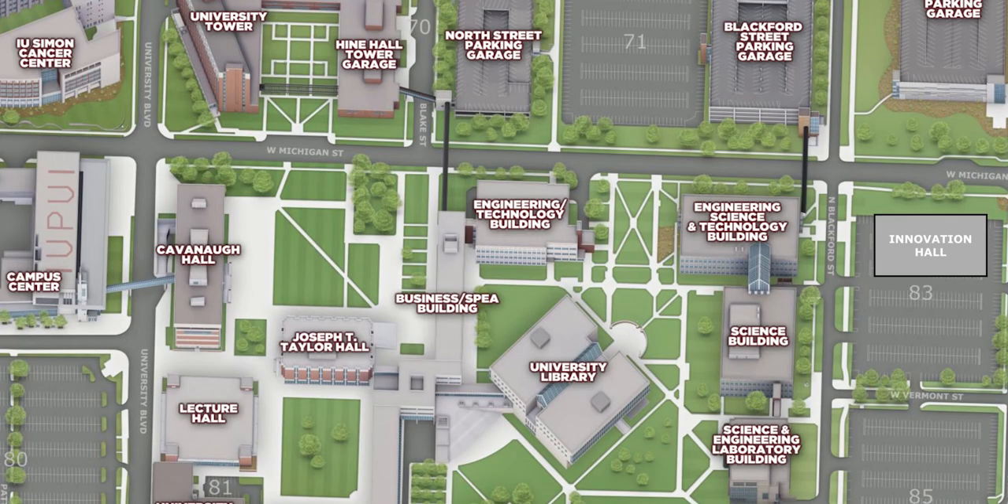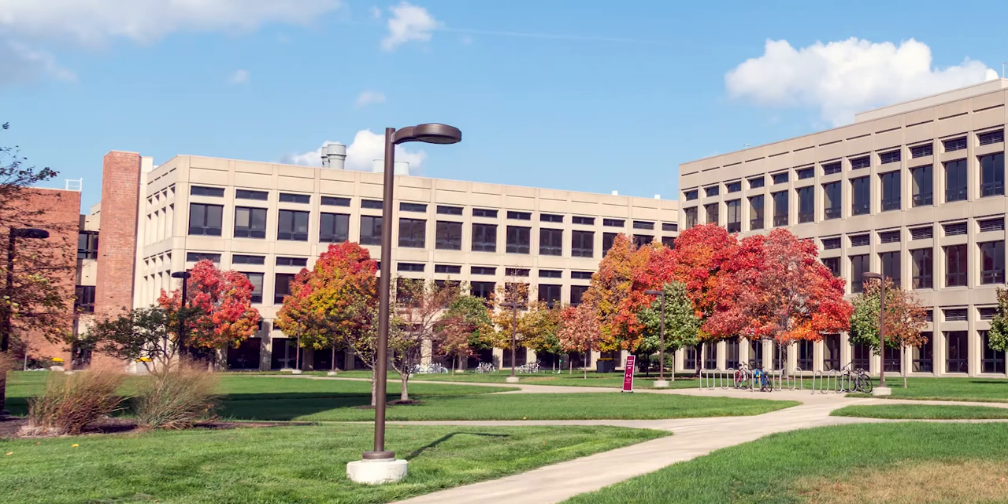There are four buildings on the east side of campus that hold science classrooms and research labs. The SL building is home to our earth sciences, computer science, and biology departments. Let's take a peek into some of the labs and classroom spaces.